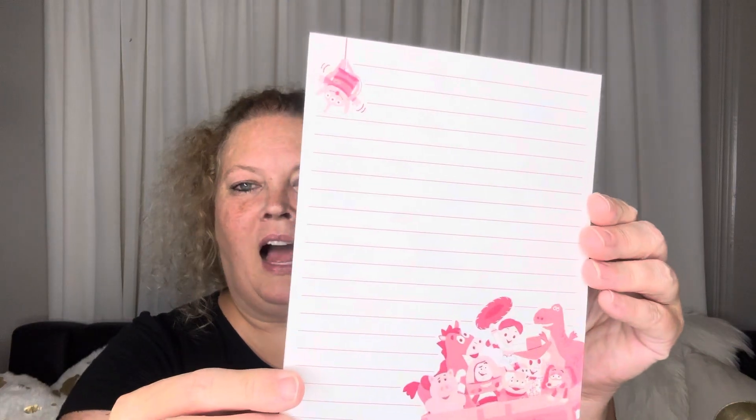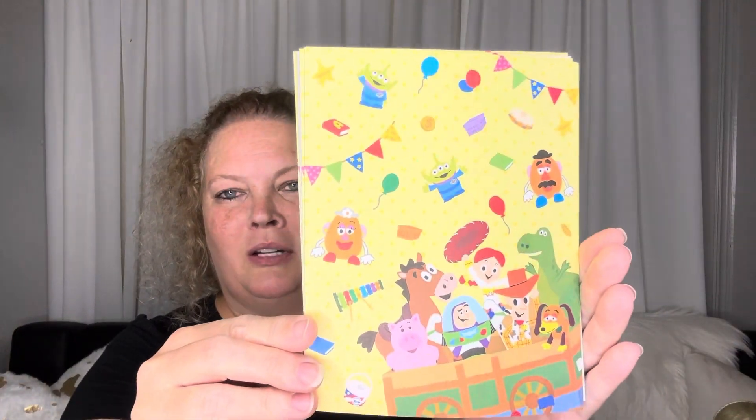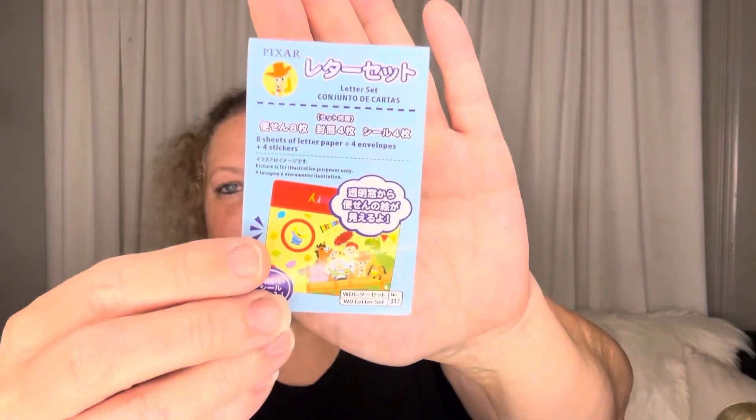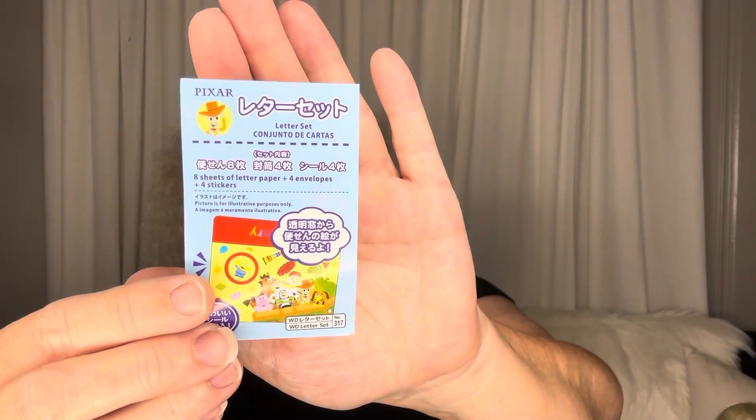The paper is lined on one side and cutely printed on the other — how fun is that! It says you get eight sheets of letter paper, four envelopes, and four stickers. For a dollar seventy-five, I think those are really fun to craft with.